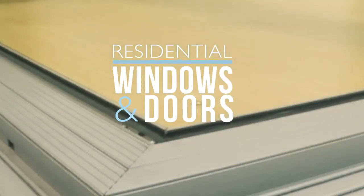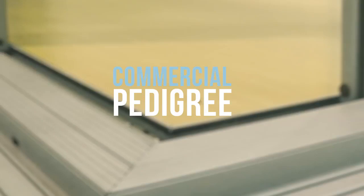The entire Carinya collection has been tested to meet Australian standards. Visit the Carinya website for more information.